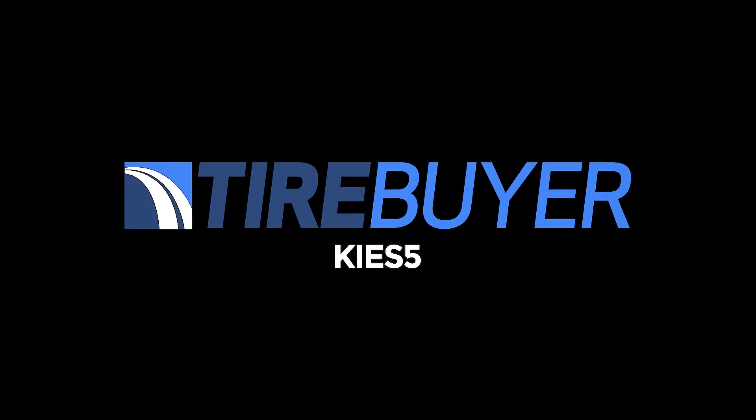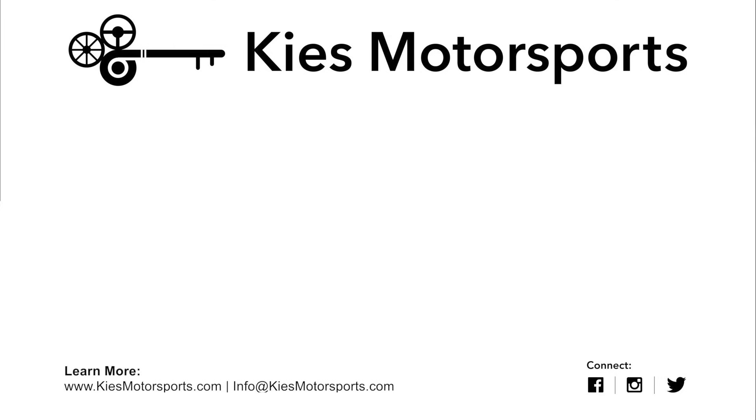For more information on TPMS and for the best prices on tires, be sure to visit tirebuyer.com with code KEYS5. Once again, this is Brian. Thanks so much for watching Keyes Motorsports. I hope you liked today's video. If you liked our video, give us a thumbs up. Make sure to subscribe and check us out at keysmotorsports.com. Thanks so much for watching, and have a great day. We'll see you next time.